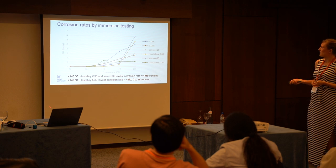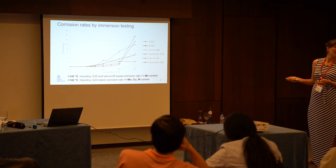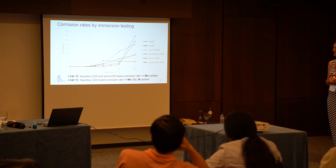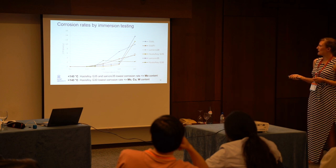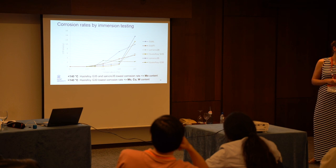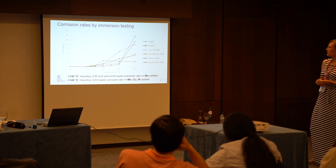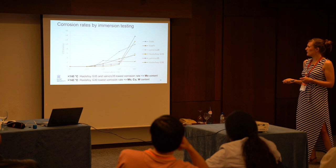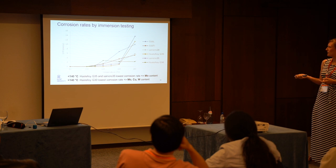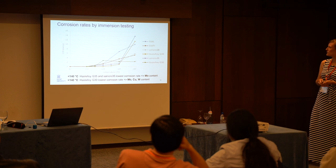After 140 degrees Celsius, those corrosion rates go up strongly. Then we had other materials that were more interesting at 160 degrees Celsius. G30 stayed quite stable over the temperature range. Additionally, Sanicro 28 and the 316 titanium showed quite good results compared to the others. G30 was strongly alloyed with molybdenum, copper, and also some tungsten — all of which influenced the corrosion behavior and its resistance.